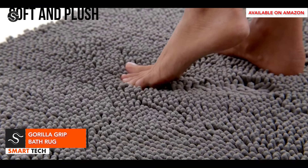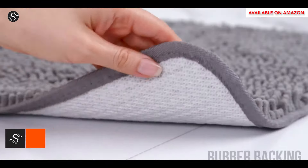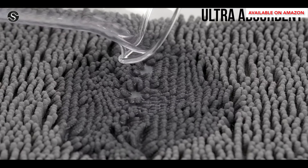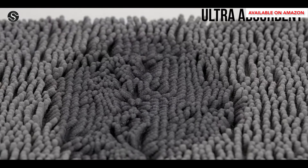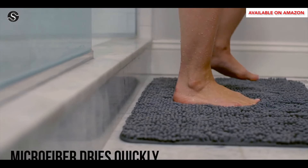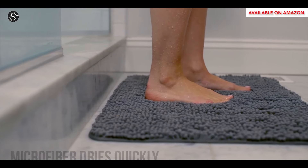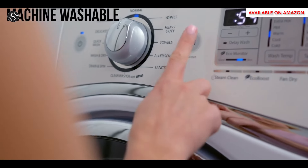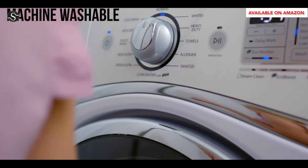The Gorilla Grip Chenille Bath Rug offers plush comfort and moisture protection in your bathroom. Its dense chenille material absorbs water, keeping floors dry and slip-free. The rug's durability is prioritized with a textured rubber backing that outperforms typical PVC or glue-down rugs. The thermoplastic rubber resists breaking down through repeated wash cycles, ensuring the mat looks and performs like new for years.